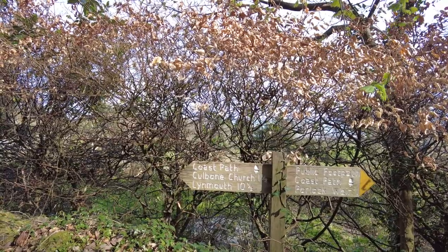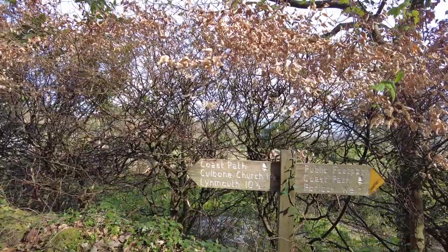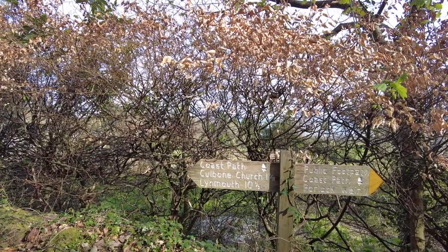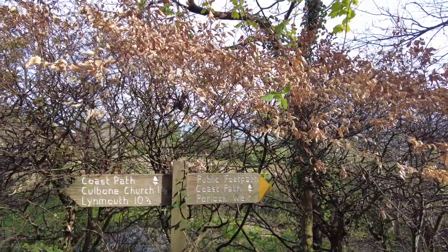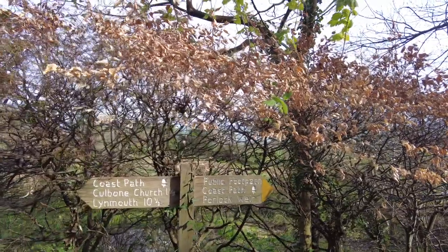Ten and a half miles to Lynmouth, one and a half miles to Culbone Church which we're going to have a look at as well, and one mile back into Porlock Weir. We have not walked a mile — we've walked less than half a mile. Love the signs.